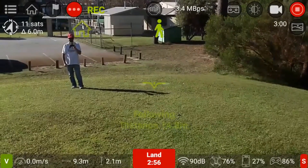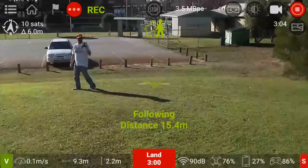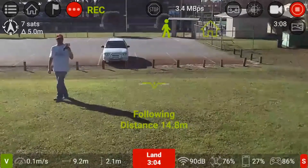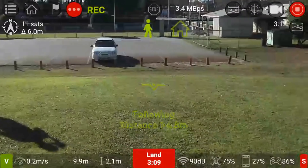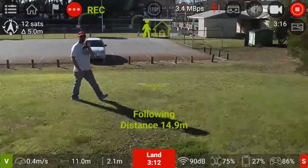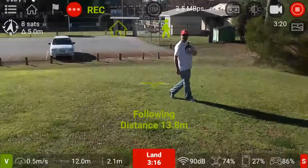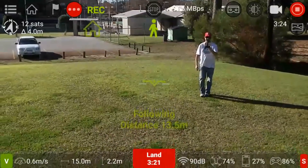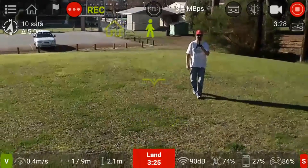Okay, here we go — it's finally working! Got the little man on the screen and it is following, guys, so that's pretty cool. It took a little while to actually get it to work though, didn't it? A little bit fiddly. But if I go towards it, will it go back? And it does seem to be going back.